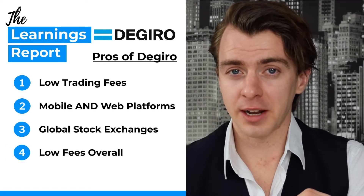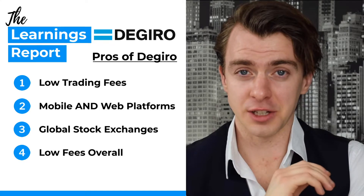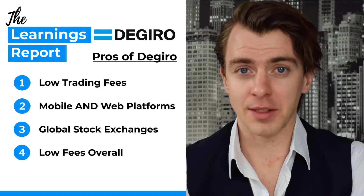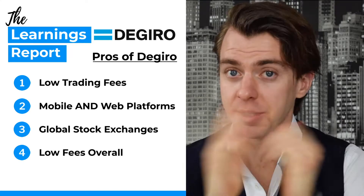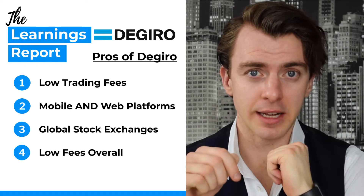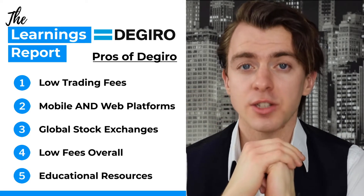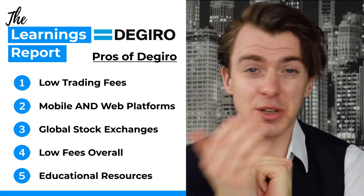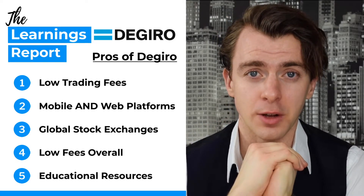Number four, as well as low trading fees, there are also low fees in general — no inactivity fee, no withdrawal fee, and no minimum deposit. For a full list of fees you can check out the link in the description. Number five, there are some educational resources included with the app, though these are somewhat limited, so you may need to go to Yahoo Finance to do a full analysis.